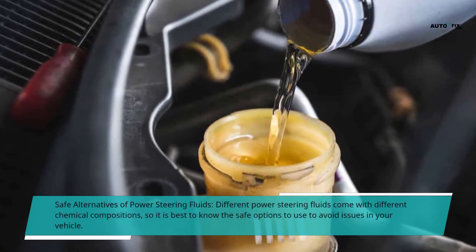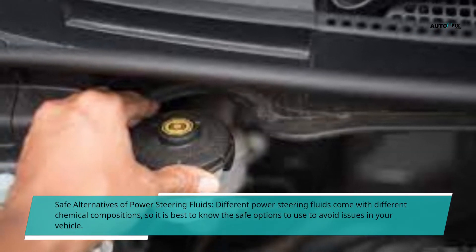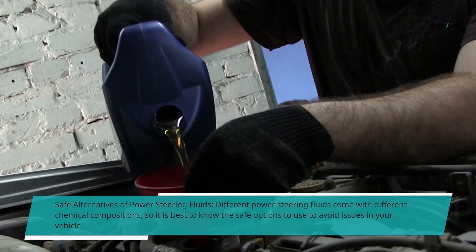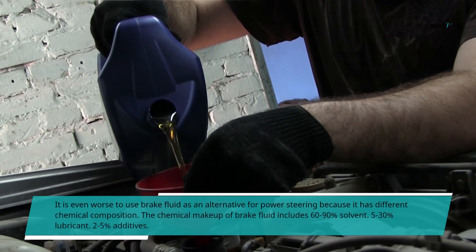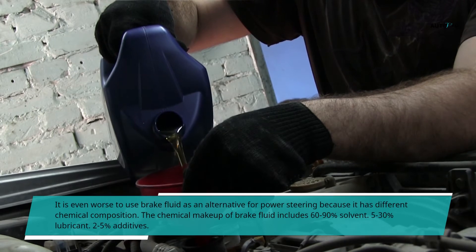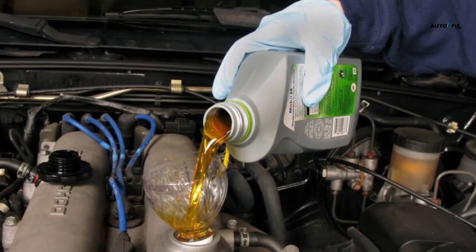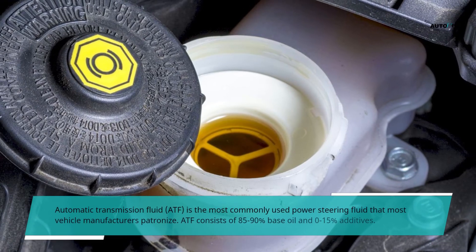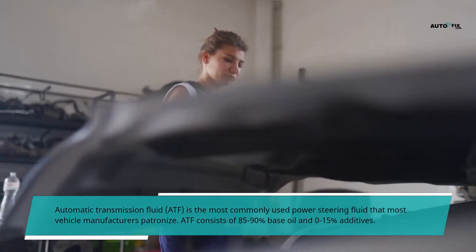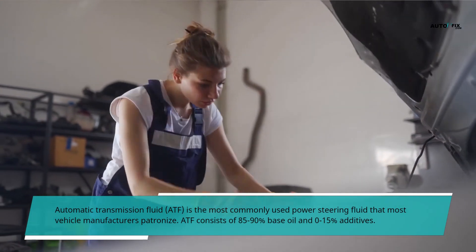Safe alternatives for power steering fluids. Different power steering fluids come with different chemical compositions, so it is best to know the safe options to avoid issues in your vehicle. It is even worse to use brake fluid as an alternative for power steering because it has a different chemical composition. The chemical makeup of brake fluid includes 60-90% solvent, 5-30% lubricant, and 2-5% additives. Automatic transmission fluid, ATF, is the most commonly used power steering fluid that most vehicle manufacturers use. ATF consists of 85-90% base oil and 0-15% additives.